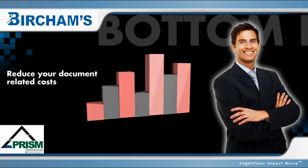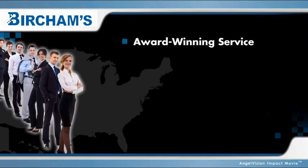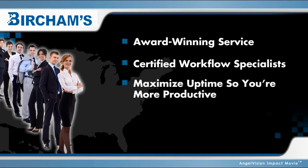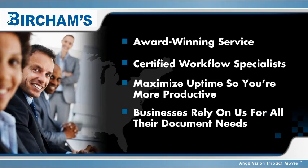PRISM can reduce your organization's document-related costs by as much as 50%. Combined with our local award-winning service and certified workflow specialists, we maximize uptime so you're more productive all the time. It's no wonder why businesses rely on us for all their document needs.